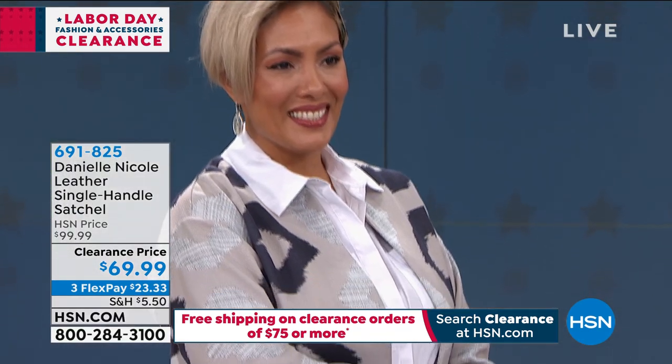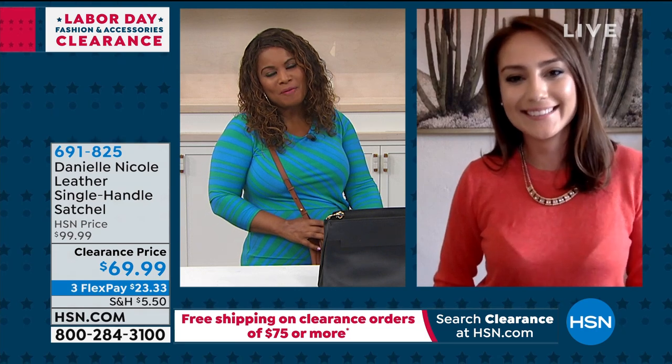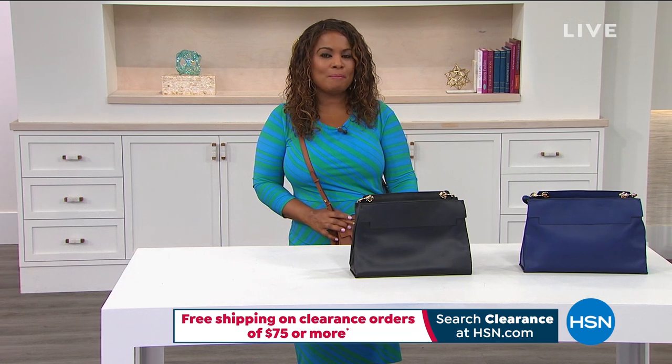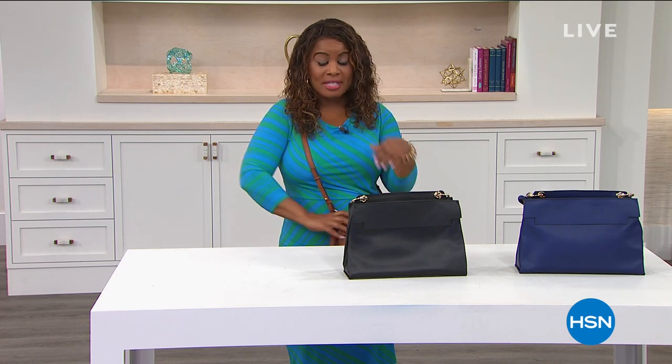Alexia, really nice to meet you. Likewise, so fun to be with you, Marlo. Welcome to the family! All right, we have more fashion clearance to get to.